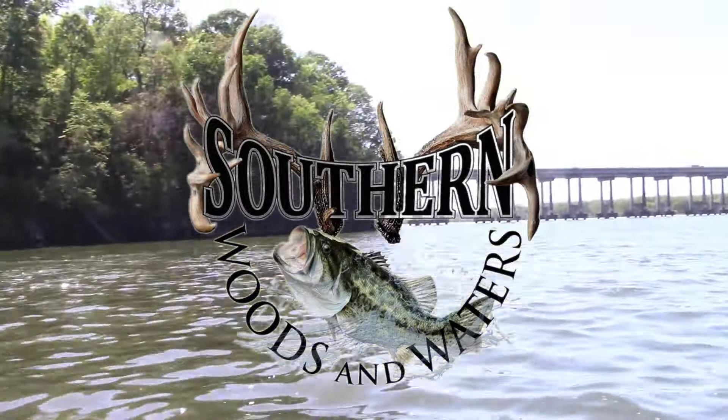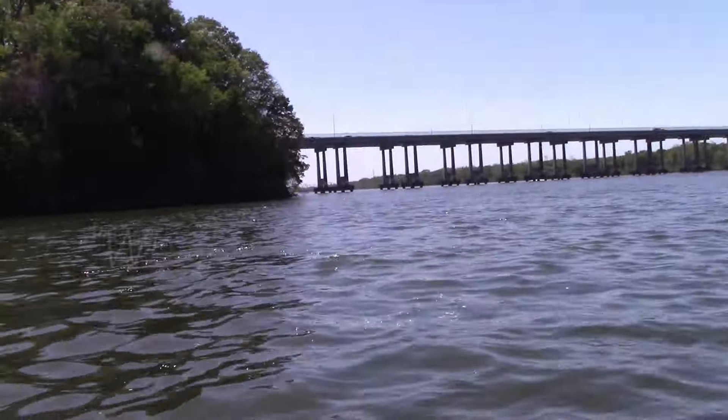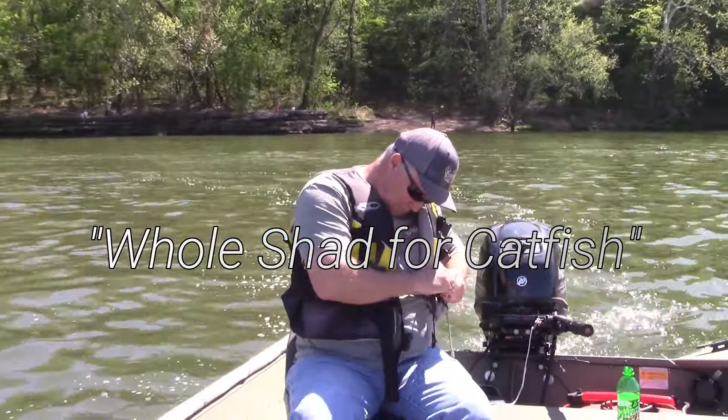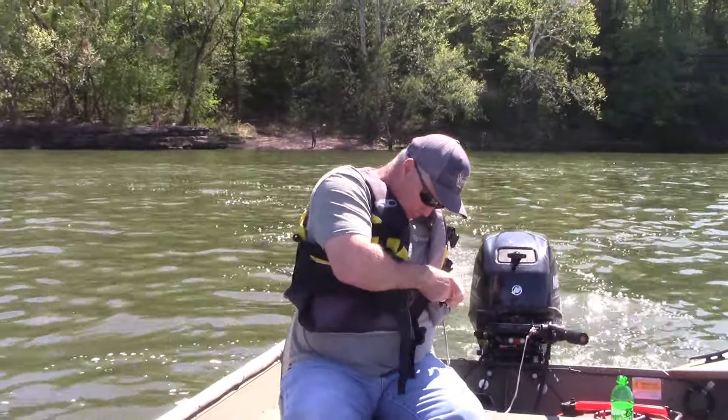We're out here today. We're back on Pickwick. Thought we would come down and try to catch catfish. I'll send a picture in that we got a little 70 pounder caught down here this morning by one of our good friends.